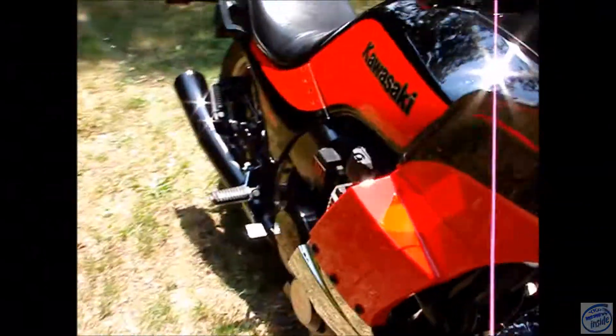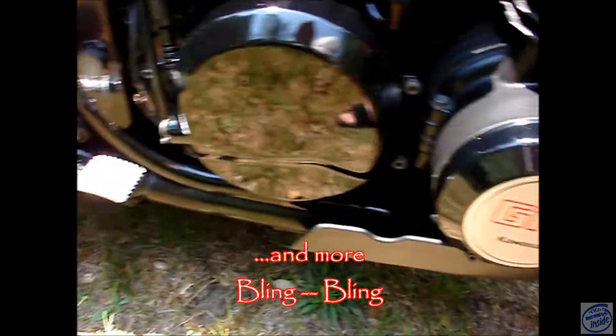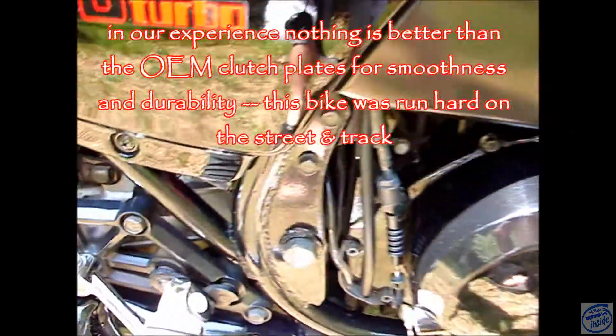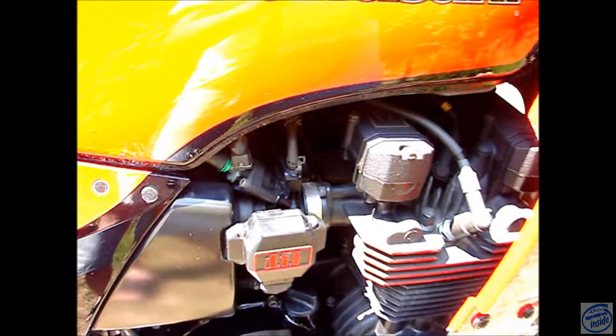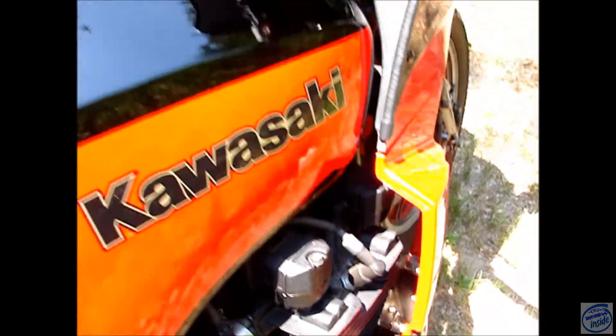I had the rear brake pedal chromed, that cover's new, factory Kawasaki clutches years ago, upgraded motor mount bolts — thicker — upgraded clamps on all the boots, and colder heat range NGK spark plugs.